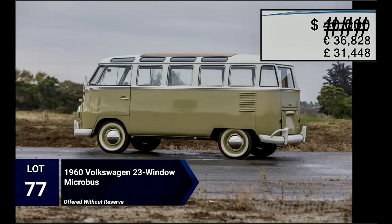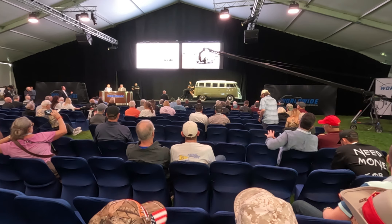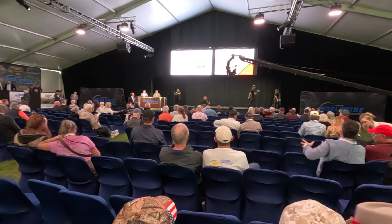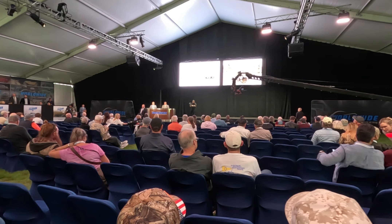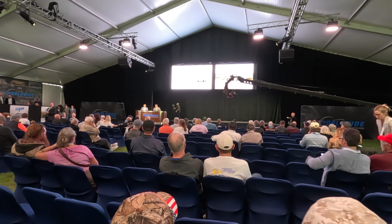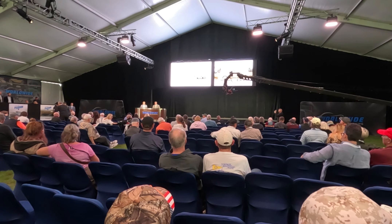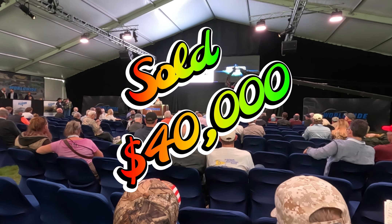This bus is also fully restored. Why don't we go inside and see how it does at the auction. $40,000 — wow, that was a deal.